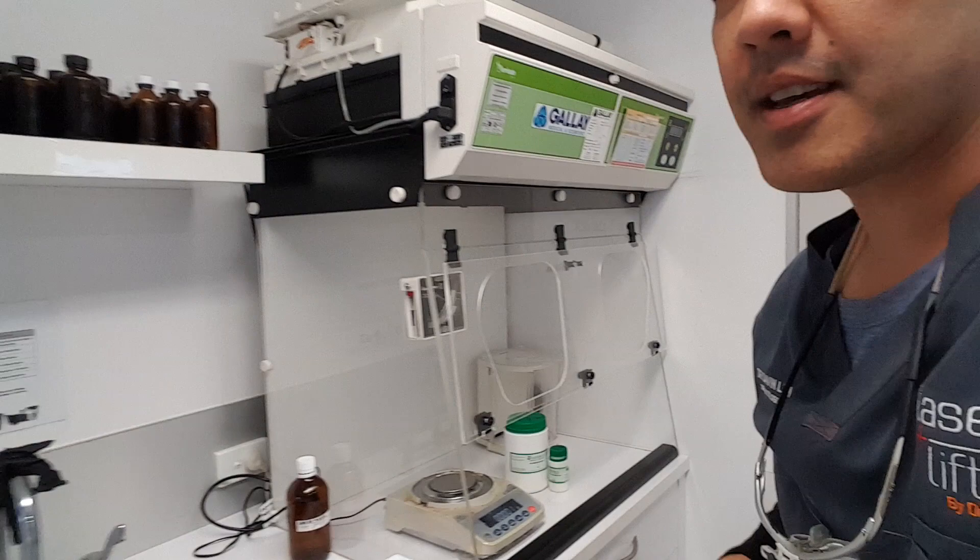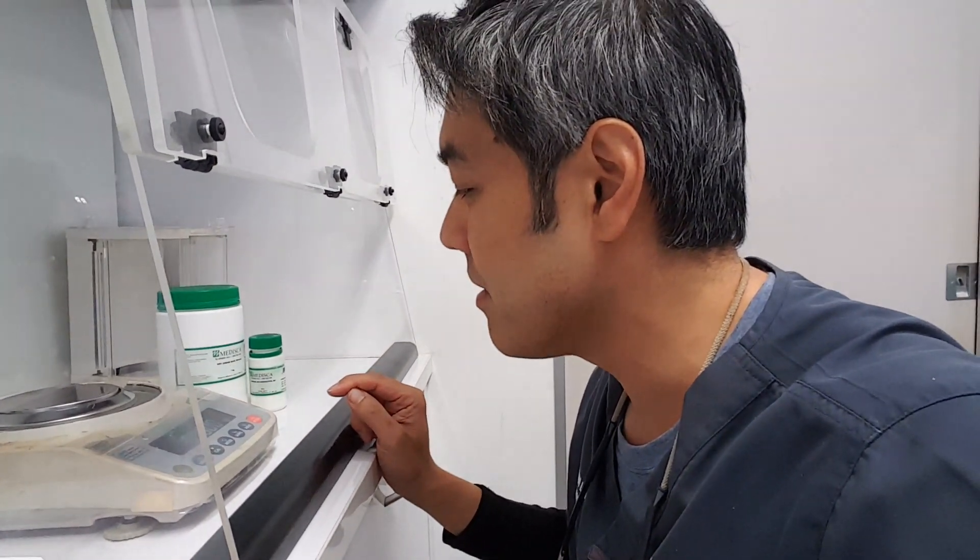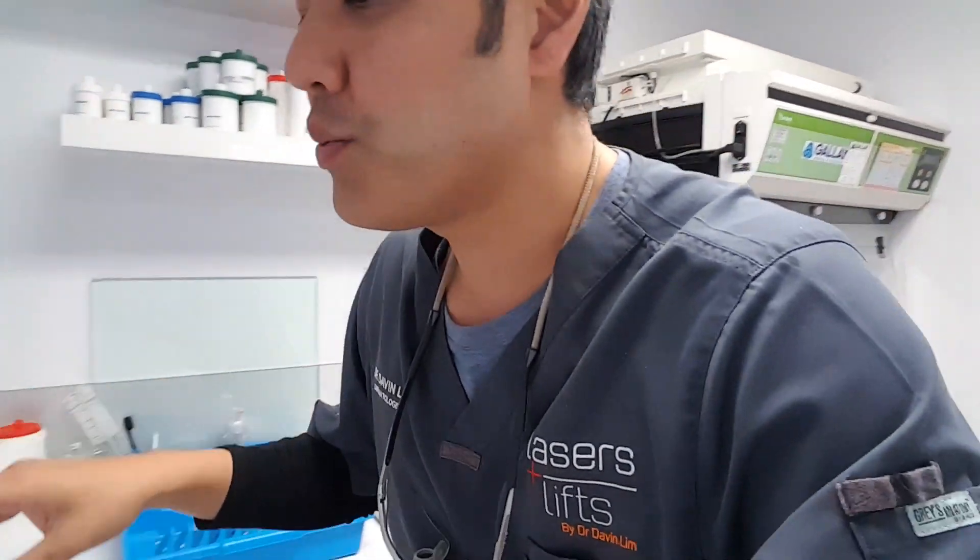We've got heaps of other equipment here. We've got weighing scales that measure to the exact .000000 gram — so everything is exact. We've got a vacuum extractor here in case we're making anything cytotoxic, which we don't. Heaps of containers. And this is where it gets really interesting — these are the raw ingredients.